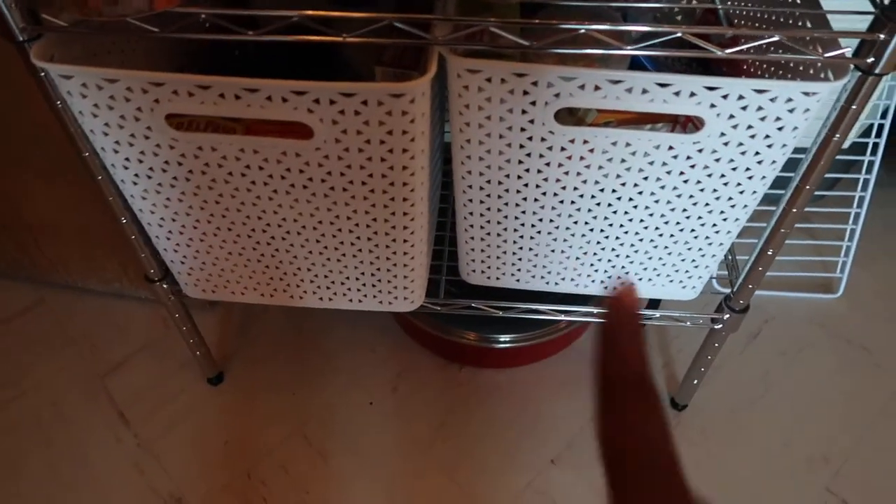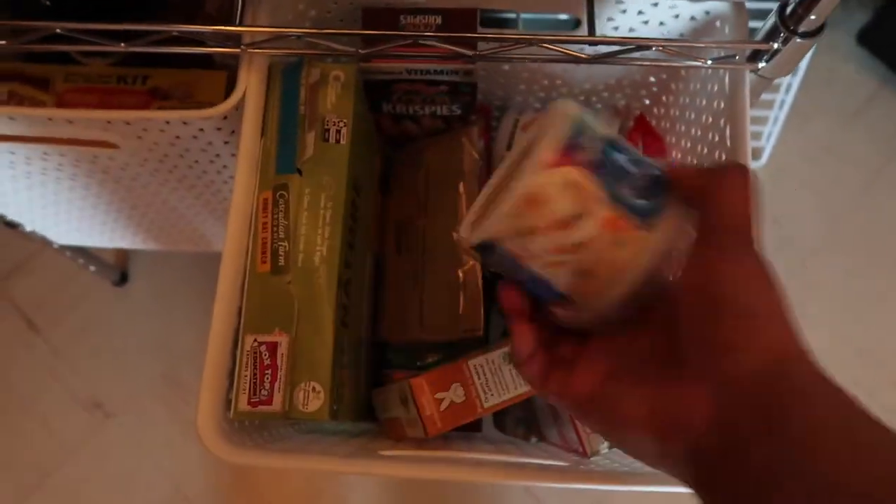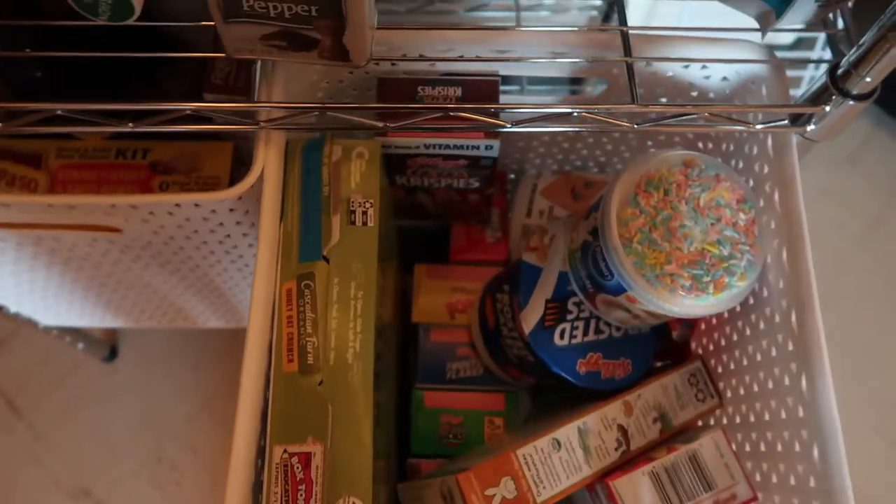My bins are also from Target. I have lots of frostings and cereal, which is a staple for every college student.